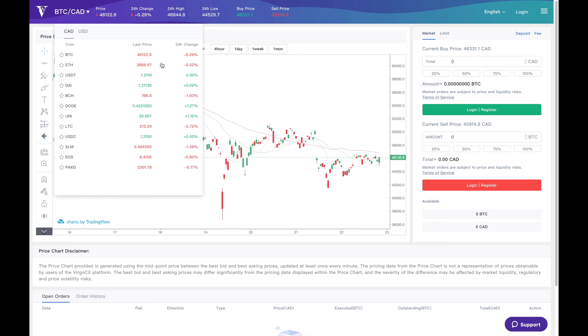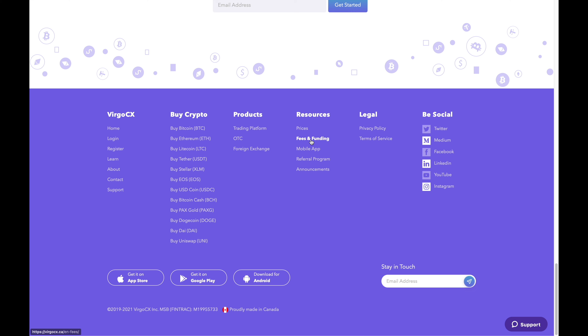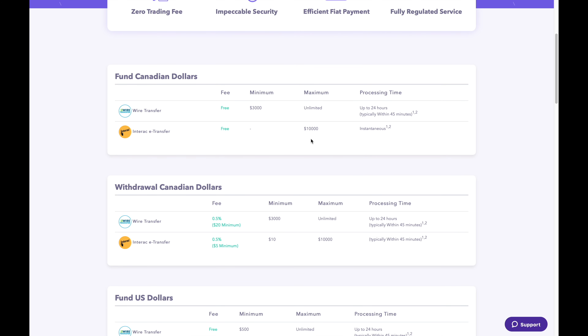I also want to highlight one other thing: their fees. Going back to their main page under fees and funding, I want to bring your attention to their withdrawal fees. There is a fee to withdraw, which is 0.5% with a $5 minimum fee. This means that anything under $1,000 you'll be paying a $5 fee just to withdraw your money. For coin withdrawals, there is a fee schedule listed showing the coins you can withdraw, their fees, and the minimum amounts. Just make sure you're aware of the withdrawal fees so you're not blindsided by them later on.